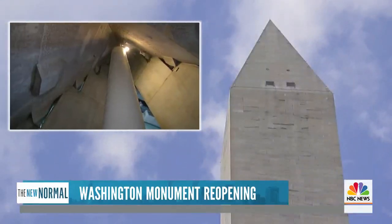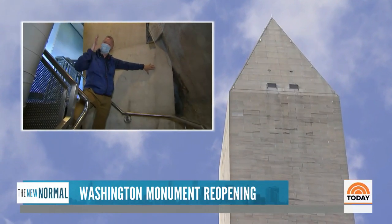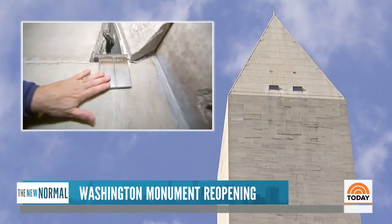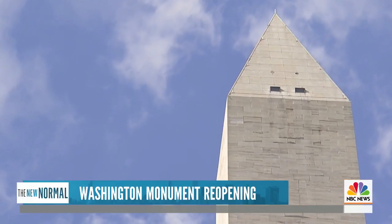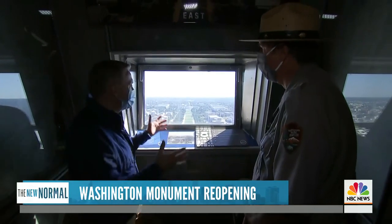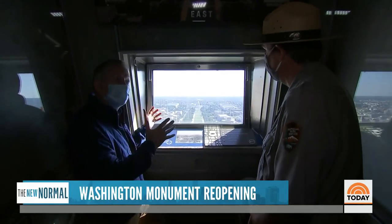The top of the obelisk, the Pyramidion, was finished in 1885. This is all the original stonework, but it began to crack during the earthquake. So now to reinforce it, they've come in with brackets and bolts. The monument itself is standing strong for more than a century. In a time when everything is so polarized and feels so unsure, it's nice to have something that is timeless and feels steady and sturdy.